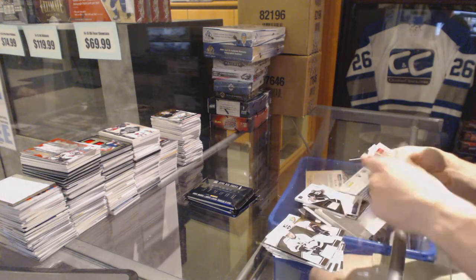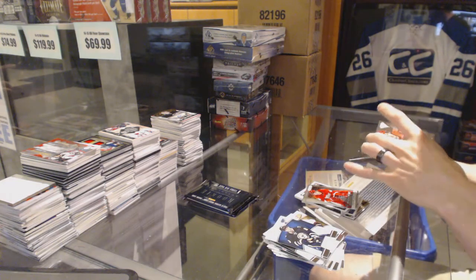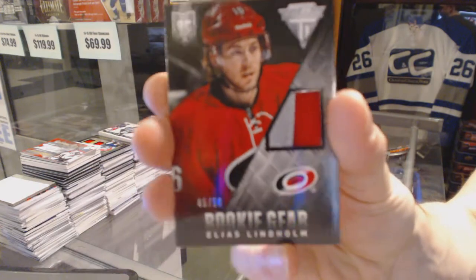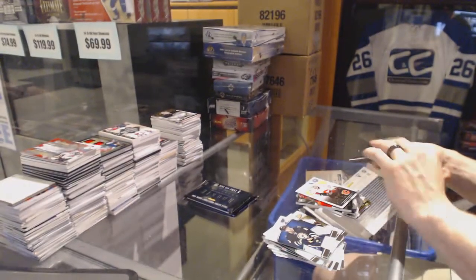And John Merrill and Xavier Ouellet. We've got a Rookie Gear Jersey Prime, number 45 of 50 for the Carolina Hurricanes, Elias Lindholm.